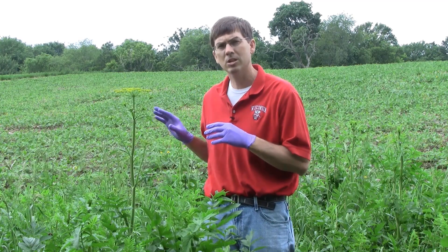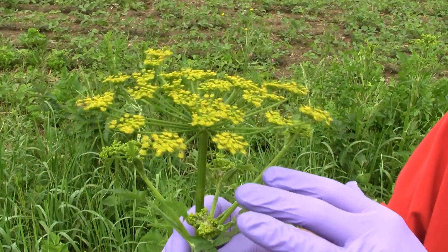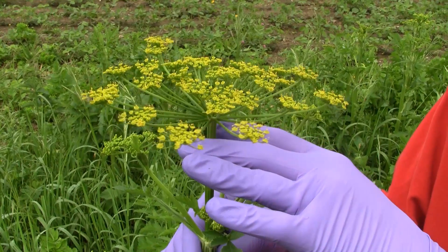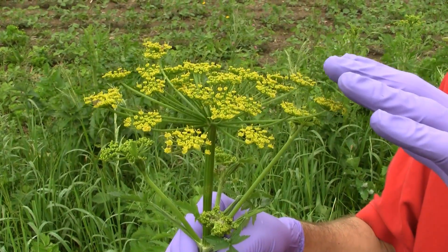When the plant flowers, it does have an umbel-shaped flower, typical of the carrot family, but it is a yellow, flat-headed, umbel-shaped inflorescence, which is again very distinct and very unique. As we see here, these plants are just starting to flower and will continue to flower throughout much of the middle of the summer.